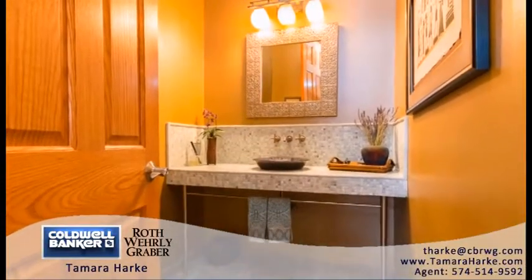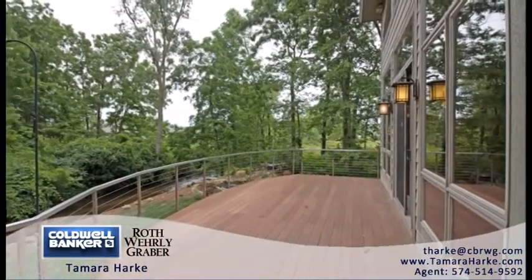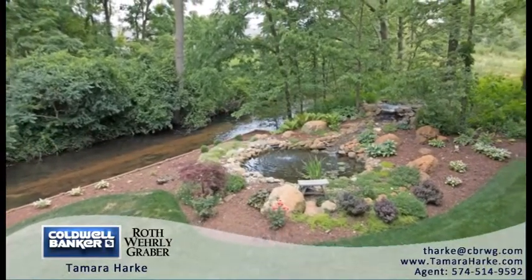The natural light coming in from the great room through the floor-to-ceiling windows draws you to the large composite deck to enjoy the flowing creek, koi pond, and waterfall feature in the backyard.